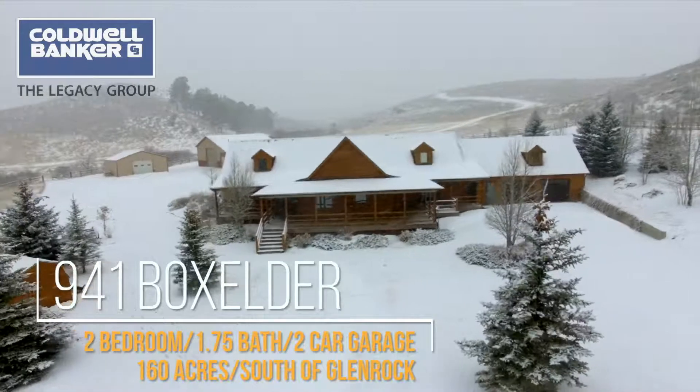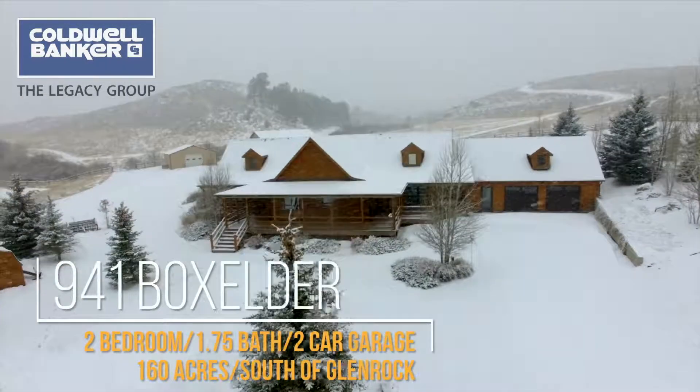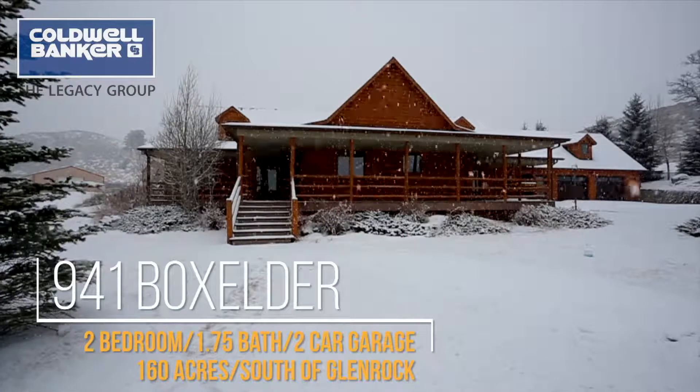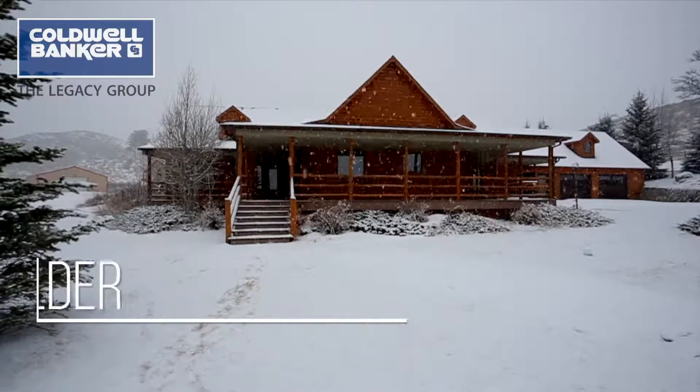This is a rare opportunity to have one of those unique pieces of Wyoming real estate. If a Wyoming getaway has been your dream, don't let this one be the one that got away.